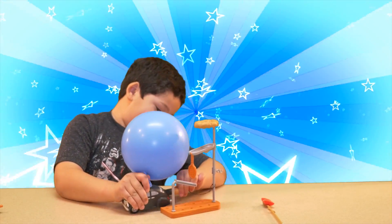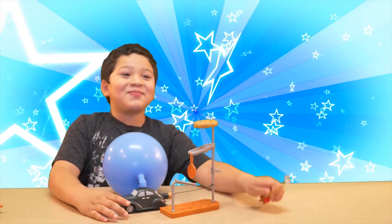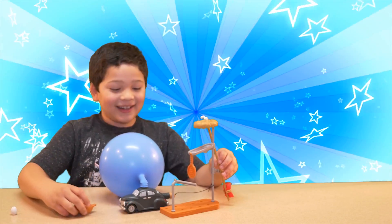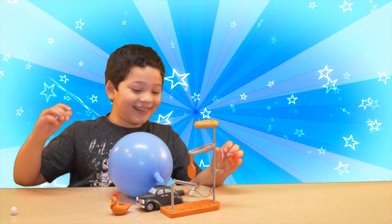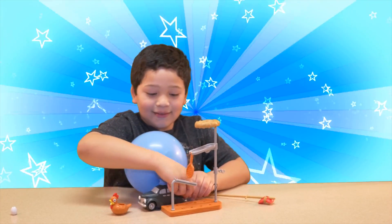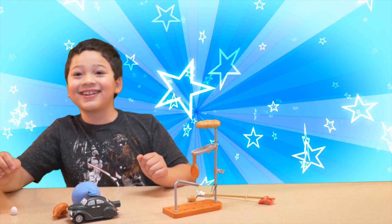We have an idea. I need to put this right here, and then I put the chicken right here, and then I take this. Ooh! Oh no! They come right now for the chicken!